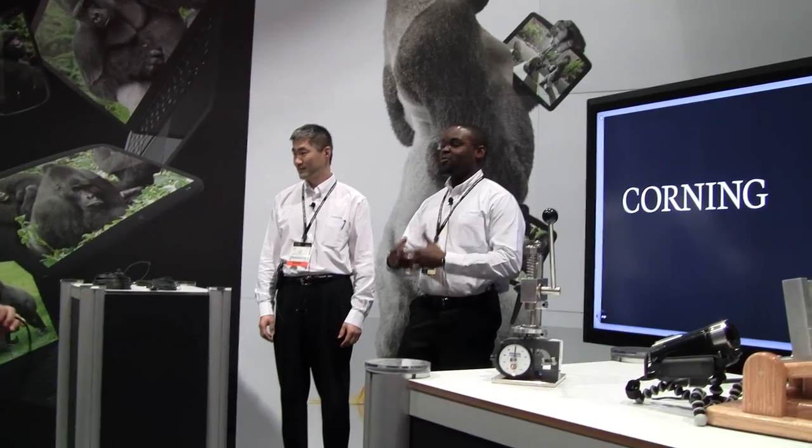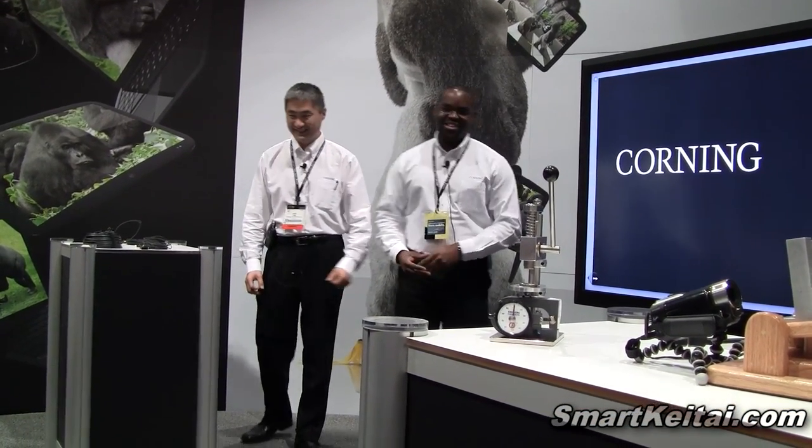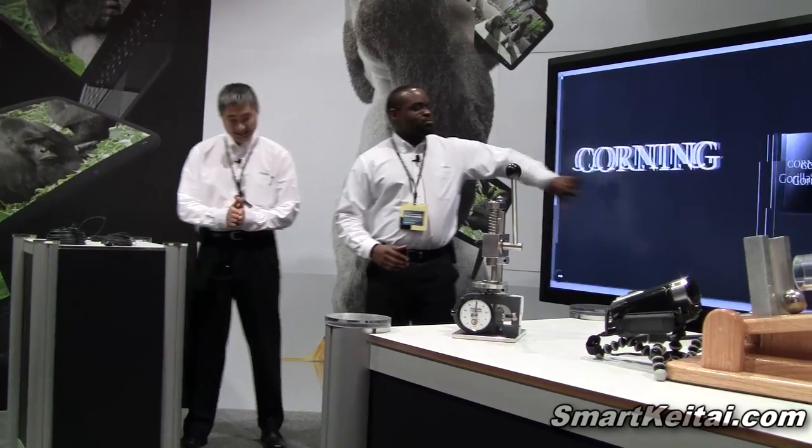People in the audience, we're going to enjoy that portion of the demonstration. So, here we go.